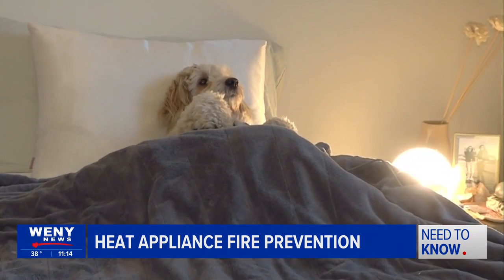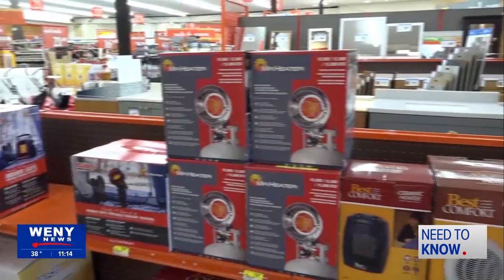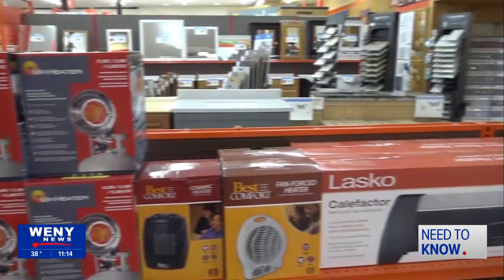Anywhere from space heaters to electric blankets are perfect to keep warm and snuggle up under. Bernard says space heaters are safe to use, but there are hazards to be aware of. You don't want them too close to anything fabric, any type of rags or anything that might have any type of flammable chemicals in the rags that could spark an ignition.